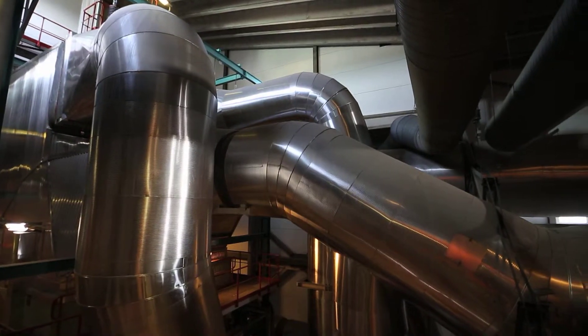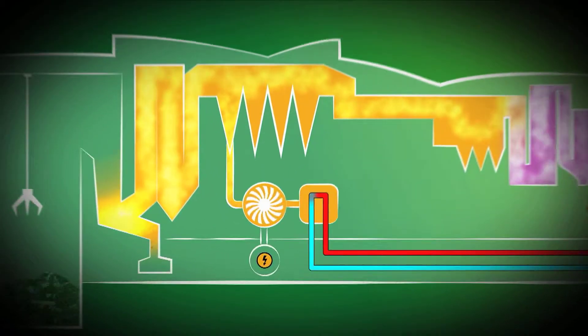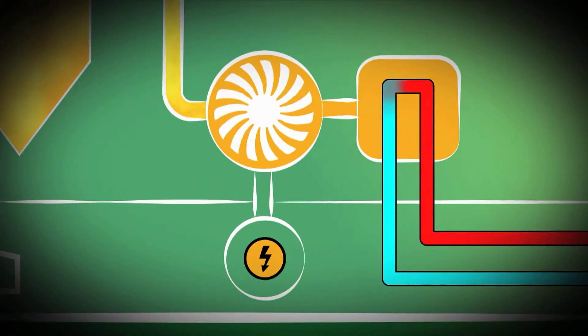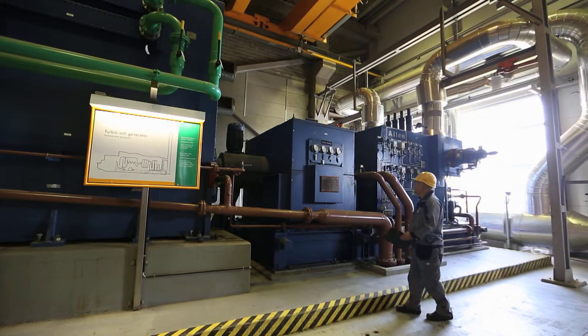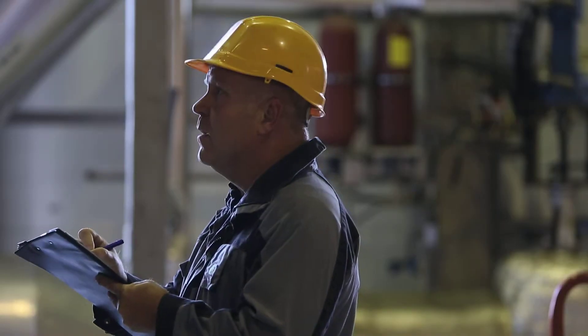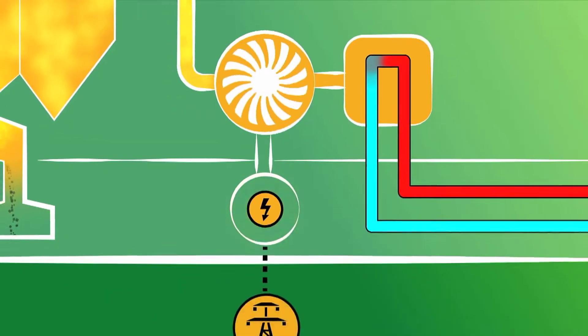The fire in the furnace heats up the boiler water and becomes steam. The steam is used in the turbine and the flue gas goes to the flue gas cleaning. The superheated steam is used to turn the turbine rotor. The turbine is connected to a generator and the electrical power from the generator is transformed and distributed to the Swedish electricity grid.